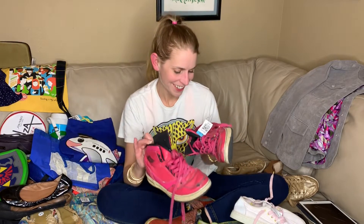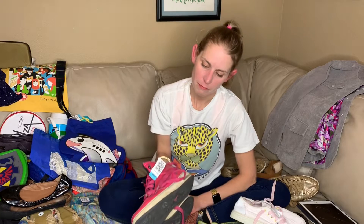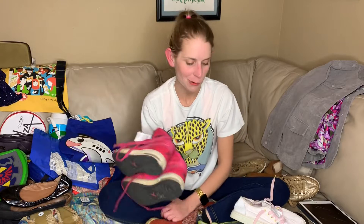I bought these terrible Air Jordans — they're in terrible condition — because I saw two pairs of Jordans at the KC Benz, Kansas City Benz, and I just don't really mess around with Nikes. So I left them, and they were both probably really good, and I regretted it. So these $2.98 terrible condition pink Jordans are my penance, I guess. I'm going to clean them up, see what I can do.